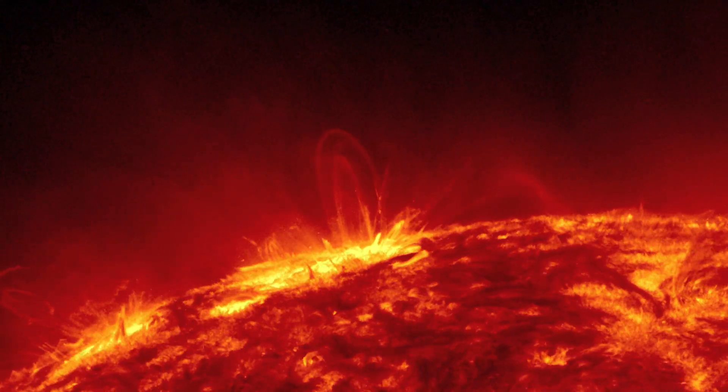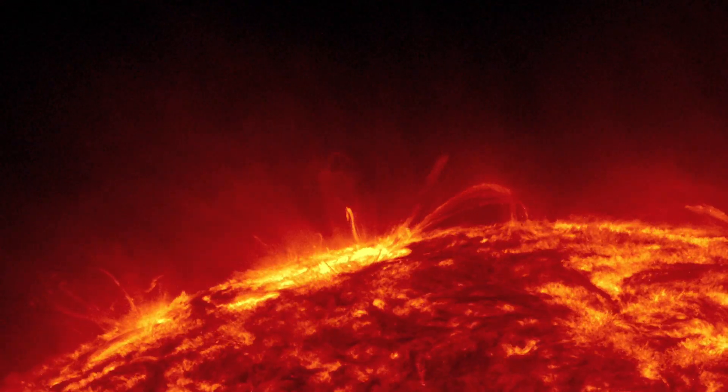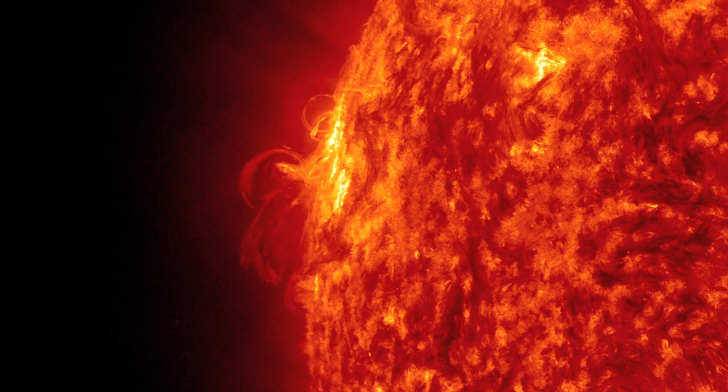And coronal loops — streams of solar material that travel up and down looping magnetic field lines.